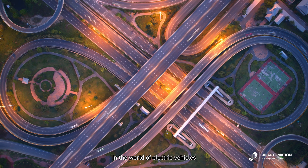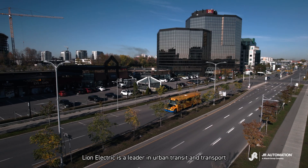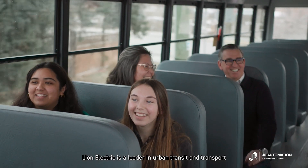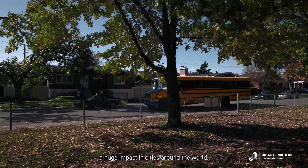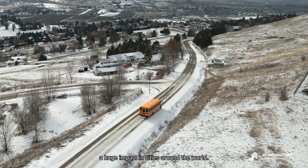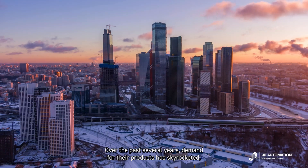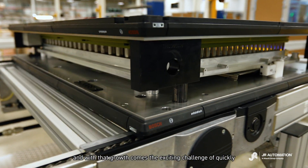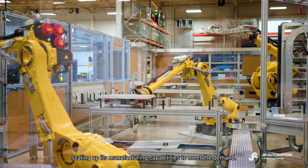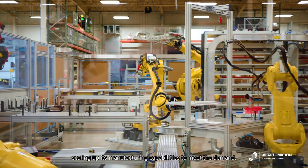In the world of electric vehicles, Lion Electric is a leader in urban transit and transport, producing zero-emission solutions capable of making a huge impact in cities around the world. Over the past several years, demand for their products has skyrocketed, and with that growth comes the exciting challenge of quickly scaling up its manufacturing capabilities to meet the demand.